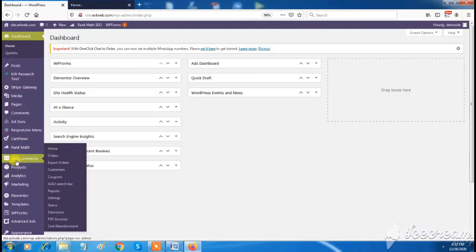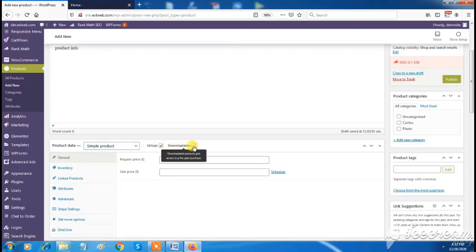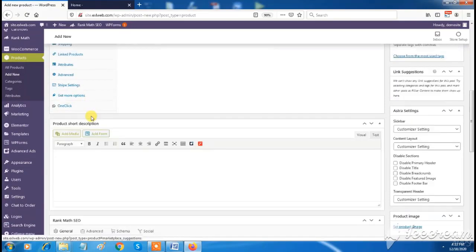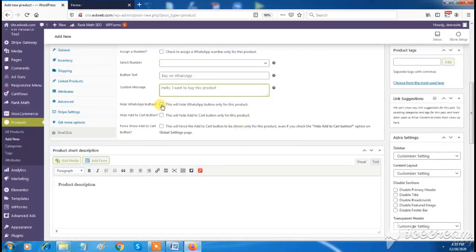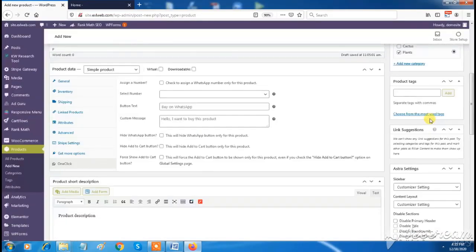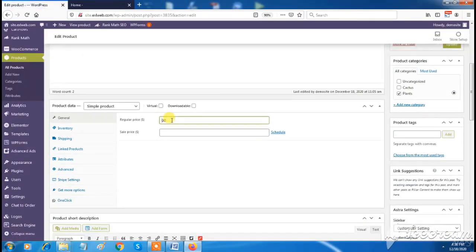You can add unlimited products to your Excel Web online shop — setting product names, descriptions, types, categories, prices, discounts, and more, very quickly and easily. You can also add product catalogs, product images, and photo galleries by importing files.